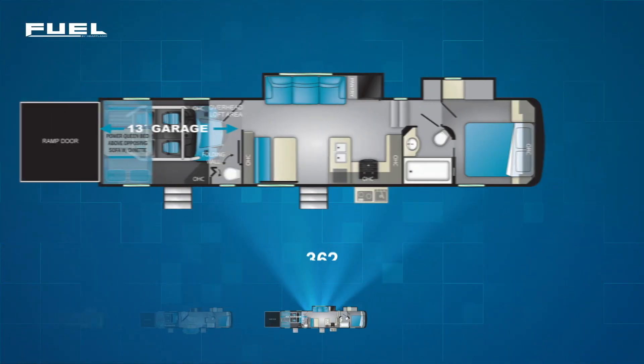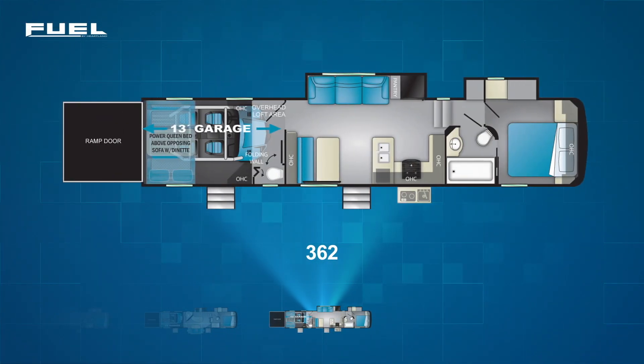The final Fuel 5th wheel floor plan is also pretty new — the Fuel 362, giving you 42 feet of toy hauler. You'll find the 13-foot garage, the typical bed seating setup, private exterior entry, plus a twin loft. And under the loft, you'll find a half bath. In the living area, you'll see an extremely large slide on the off-camp side pulling out a sofa, pantry, and the fridge. Up front, you'll find the same bathroom-bedroom layout as the Fuel 352.